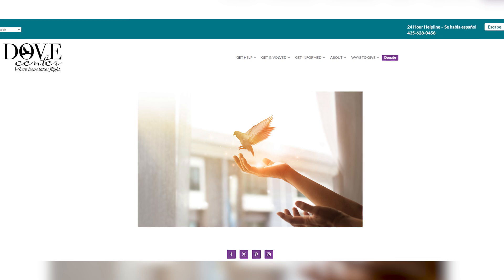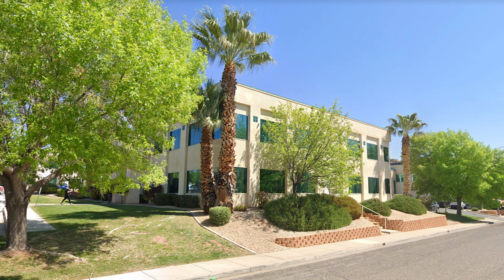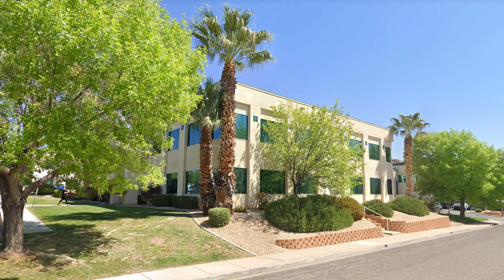This next one is super close to my heart — the Dove Center. This is the shelter for abused women and children. When I was in college in Northern Utah, I did my internship at the shelter there and spent many years working there in the evenings. I saw how hard it is for these women and children to get a fresh start in life, and I've seen it in my own family's life.